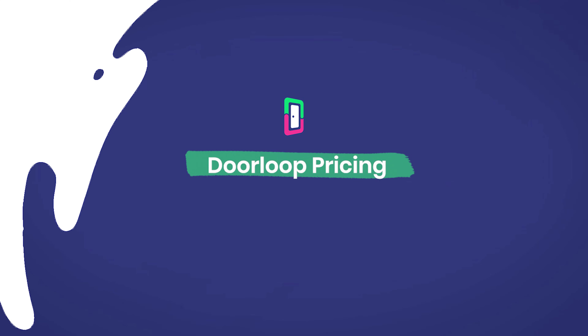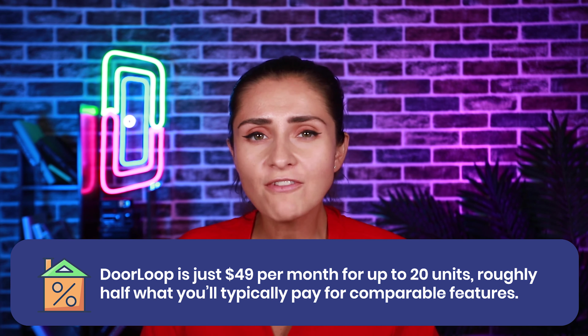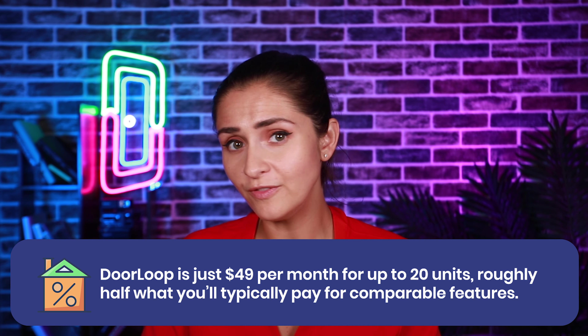Doorloop pricing: Doorloop is just $49 per month for up to 20 units — roughly half of what you'll typically pay for comparable features.